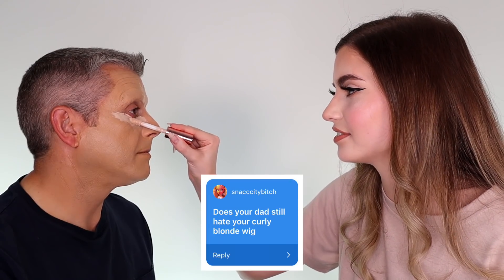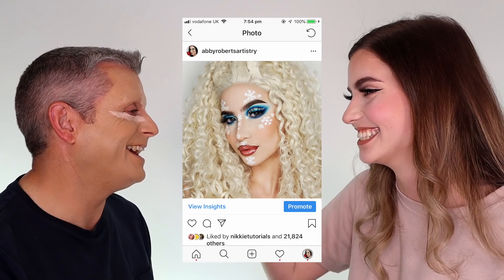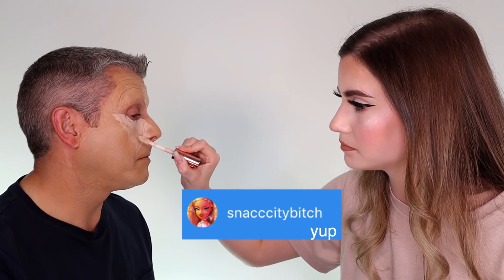SnatchityBitch asks: does your dad still hate your curly blonde wig? Yes. Why? I don't know, it's a nice wig.